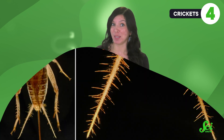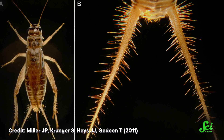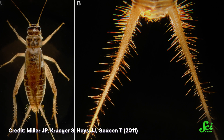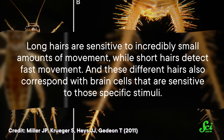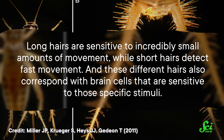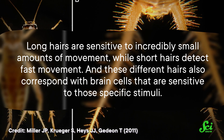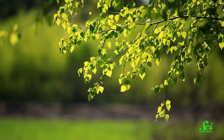They have special structures on their rears covered with hairs of different thicknesses and lengths that all serve their own functions. Long hairs are sensitive to incredibly small amounts of movement, while short hairs detect fast movement. And these different hairs also correspond with brain cells that are sensitive to those specific stimuli.